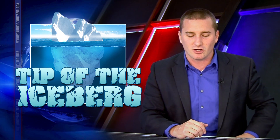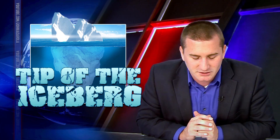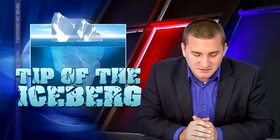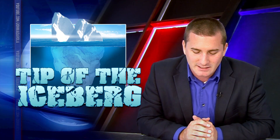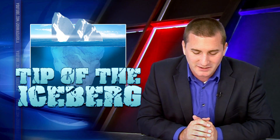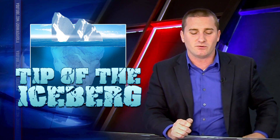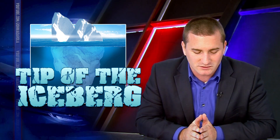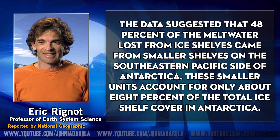This is new data coming from UC Irvine. Researcher Eric Rignot and a number of his colleagues worked in conjunction with the Jet Propulsion Laboratory in Pasadena. They studied 2007-2008 ice shelf thickness and the speed and accumulation of snowfall over those periods of time.